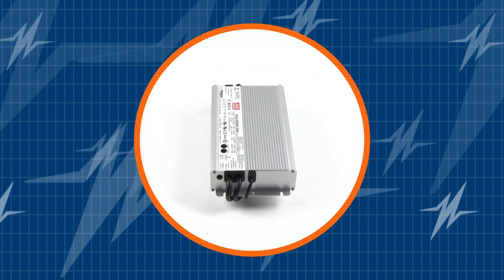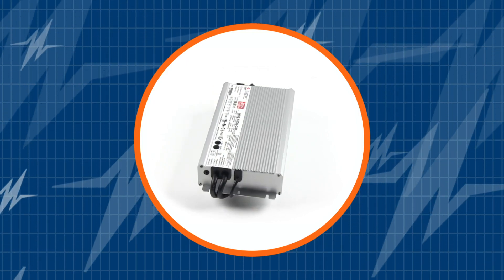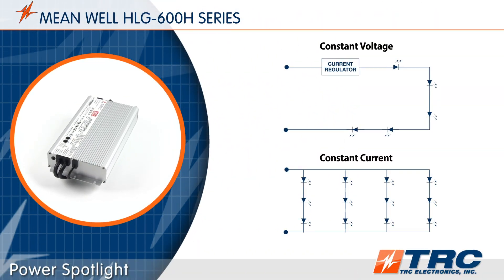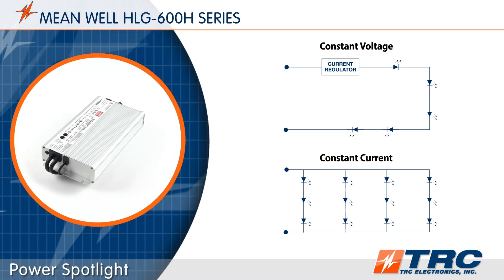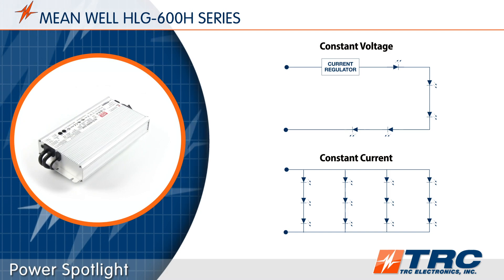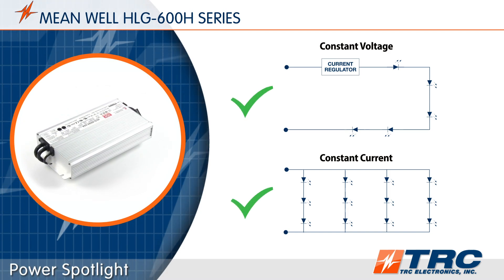Subscribe to our channel and be the first to learn about the newest and greatest LED drivers in the market. The HLG600 series are field-proven drivers introduced in 2014, capable of working as a constant voltage power supply or a constant current mode LED driver. This flexibility provides compatibility with many LED circuit configurations.